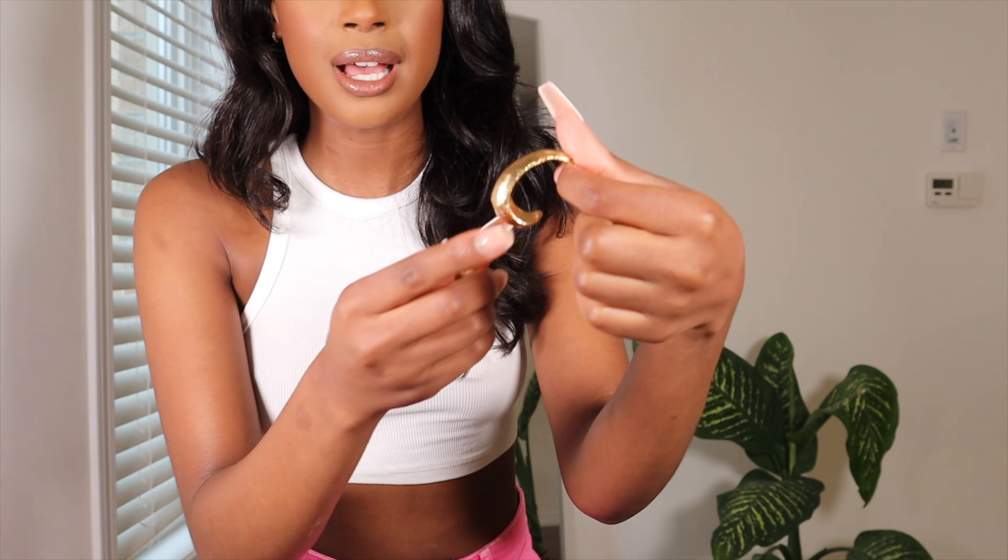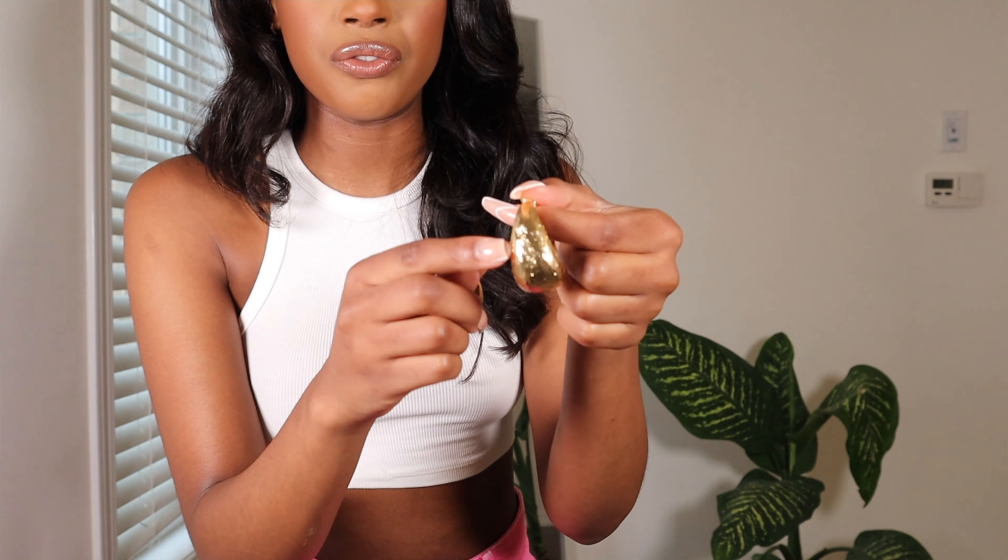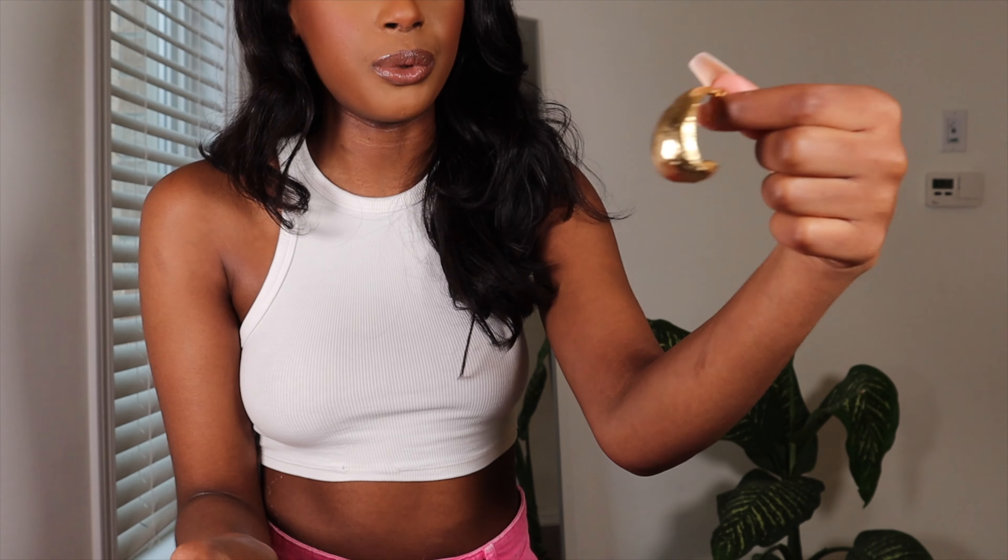I got a lot of accessories for this haul, so I'm starting with those. The first thing I got are these earrings — gold half-hoop earrings with an imperfect finish, nice and big. I feel like they're super grown as well. These were $20 and I already wore them out. They really help transform your outfit and give it an extra classy look, especially for going out.